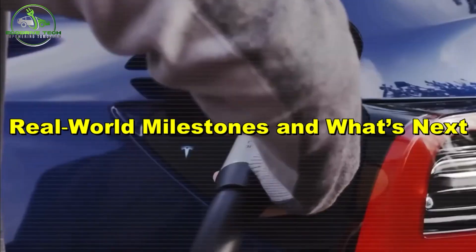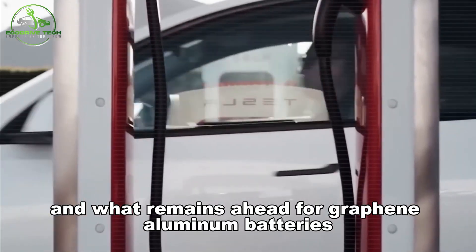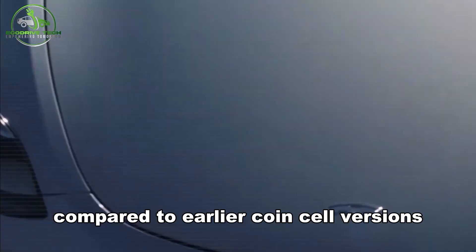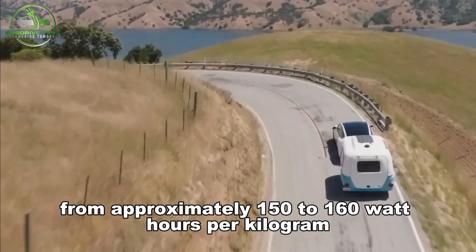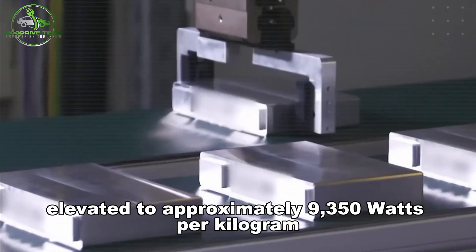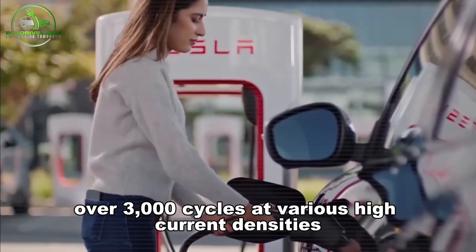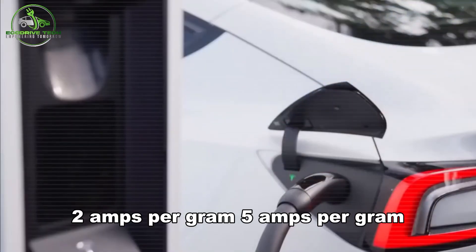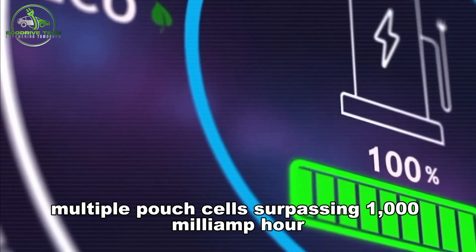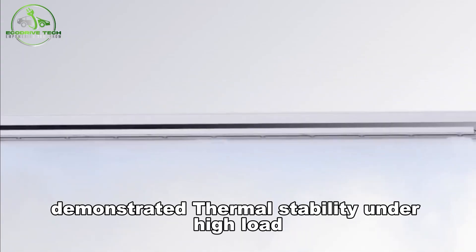Based on recent progress, here are some of the real-world milestones achieved. Energy density was nearly doubled compared to earlier versions — from approximately 150 to 160 watt-hours per kilogram to approximately 290 to 310 watt-hours per kilogram. Power density was elevated to approximately 9,350 watts per kilogram. Successful coin cell tests over 3,000 cycles were completed at various high current densities — 2, 5, and 10 amps per gram — with capacity retention. Multiple pouch cells surpassing 1,000 milliamp-hour capacity were produced, confirming scale-up beyond tiny coin cells, and demonstrated thermal stability under high load was achieved.